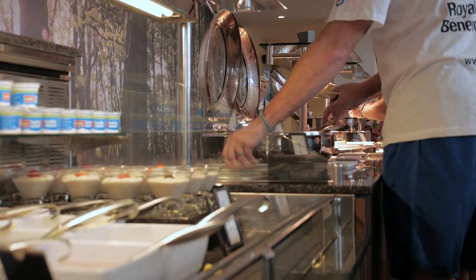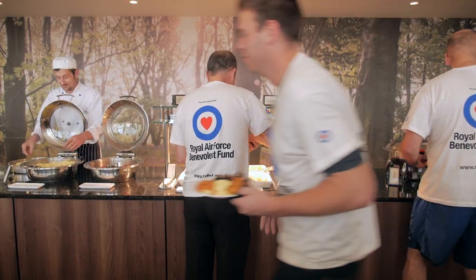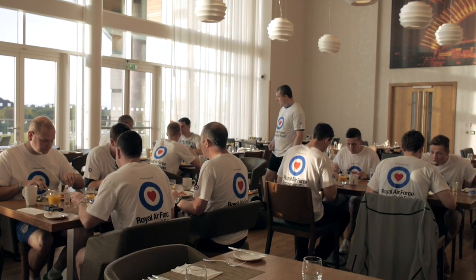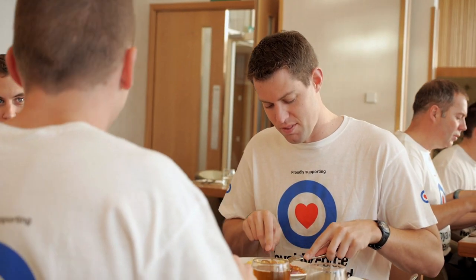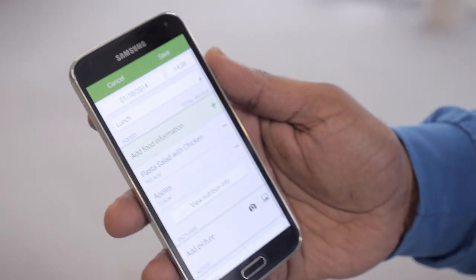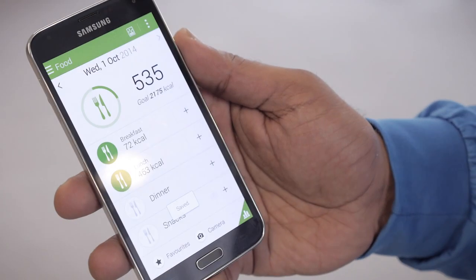Nutrition is massively important for football. It's really useful to track your calorie intake because it's important to look at calories in versus calories out. If you have too many calories going in and you're not expending that many, there's a potential to gain weight. The calorie tracker within the S Health app is really helpful for players looking to work out the nutritional content of the foods they're having. Players can enter the foods they've had and really see what value those foods have to their diet.